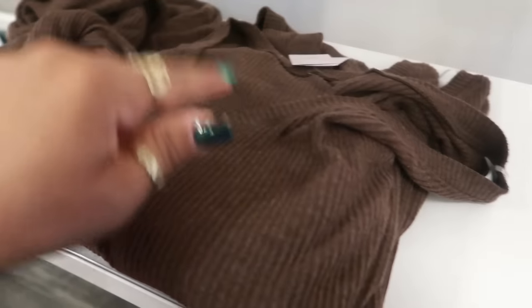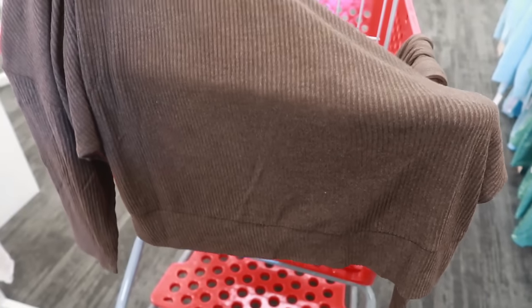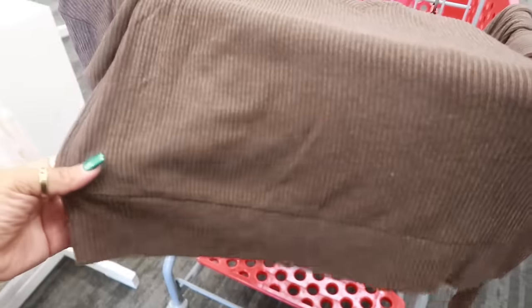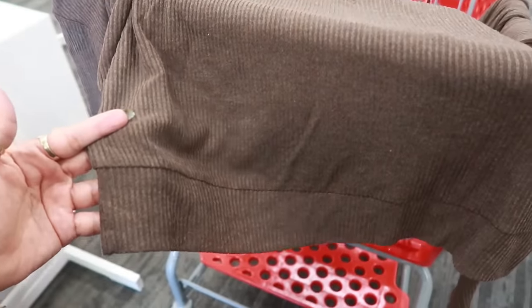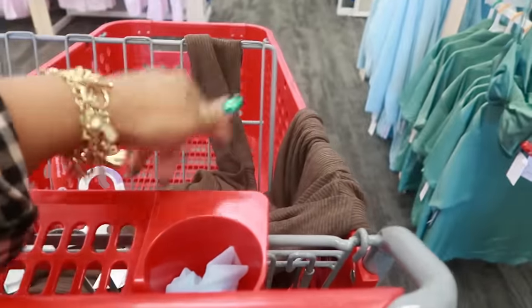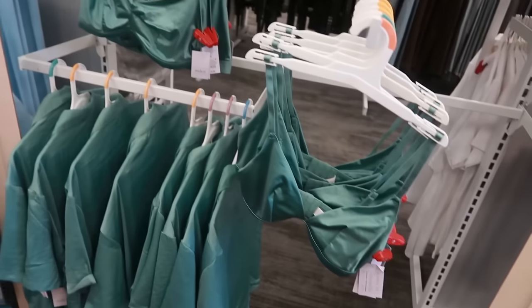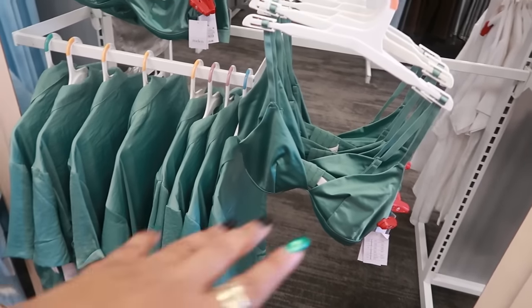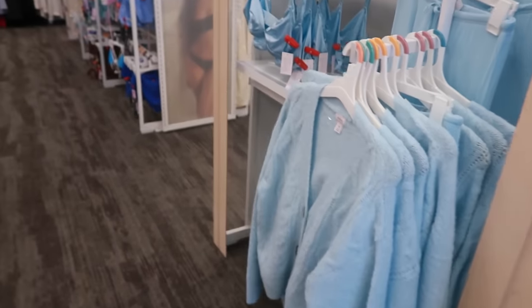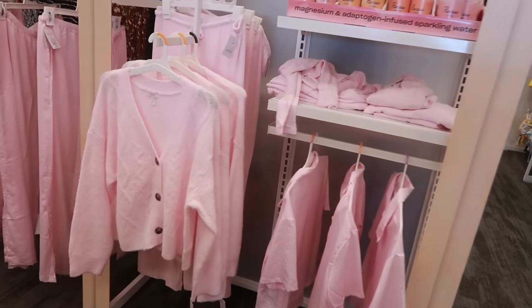There's a V-neck top, large, not quite a crop top but a little bit shorter than a basic top. I'm gonna hold on to that and think about it. They also have green tops, little satin sports bras, and full sets in different colors — the blue is really pretty and there's also pink.